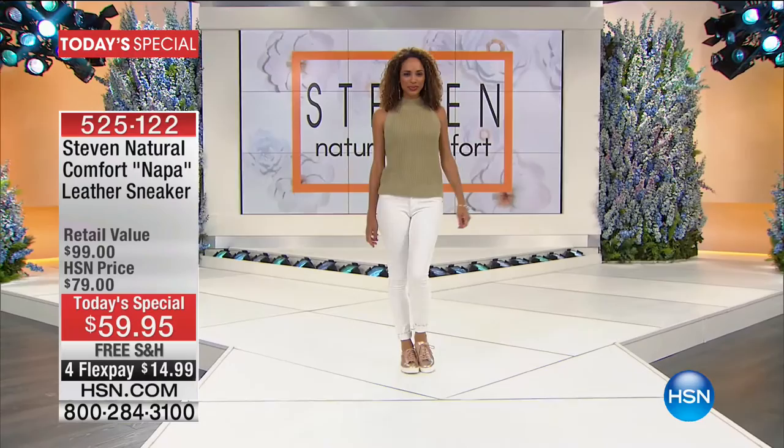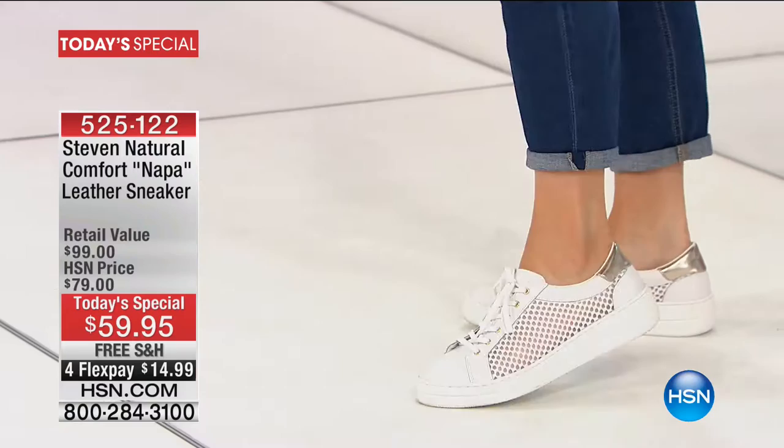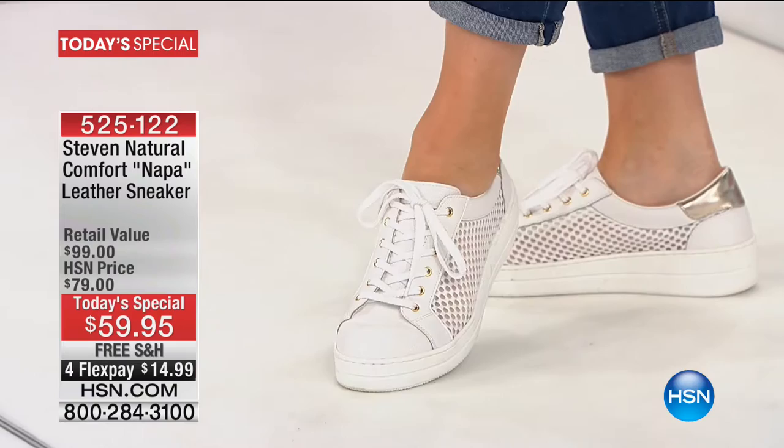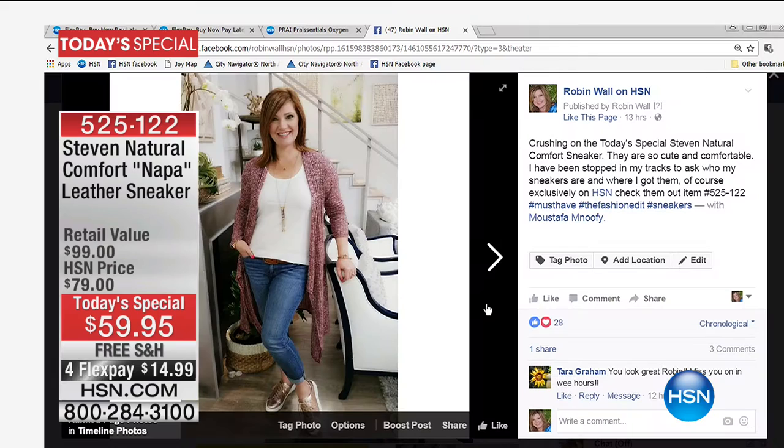Dana is our stylist and she agreed. I put these sneakers on and everybody was asking about them. They are perforated on the side. They have this great laser cut detailing that creates a mesh. I like the little bit of metallic you're getting in the back — platform on the bottom, full lace up, and they just look so cute.